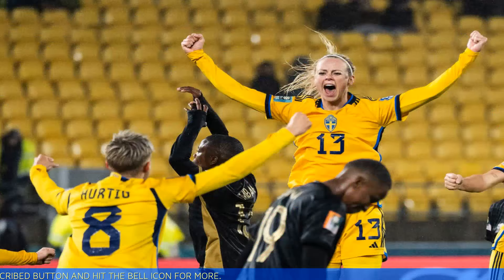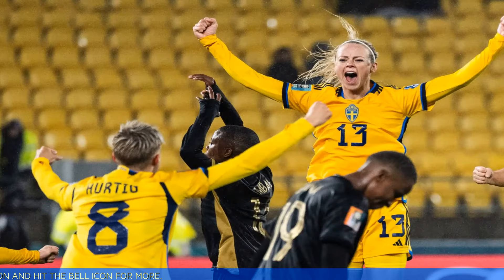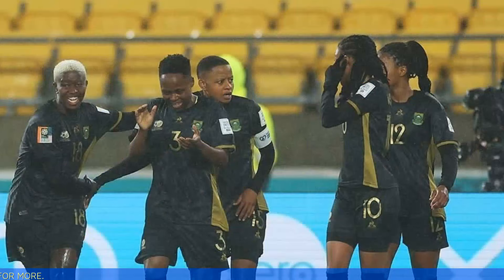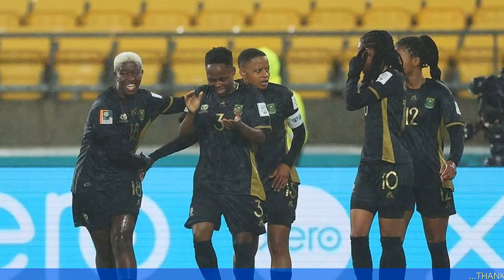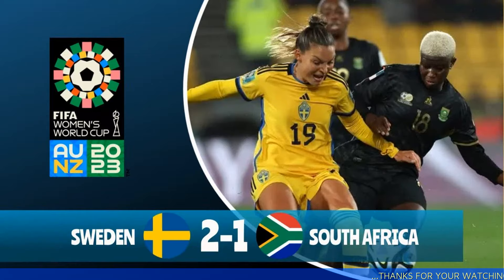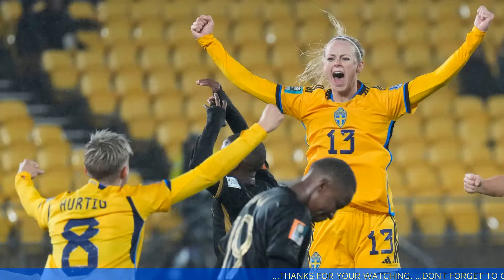At 65 minutes, Sweden had trouble finding its footing throughout the match but caught a break. As it played a pretty cross into the middle of the field, Fridolina Rolfö finished off the pass with a trickling shot into the back of the net. The tying goal marks the first time in this World Cup that both teams scored in the same game.